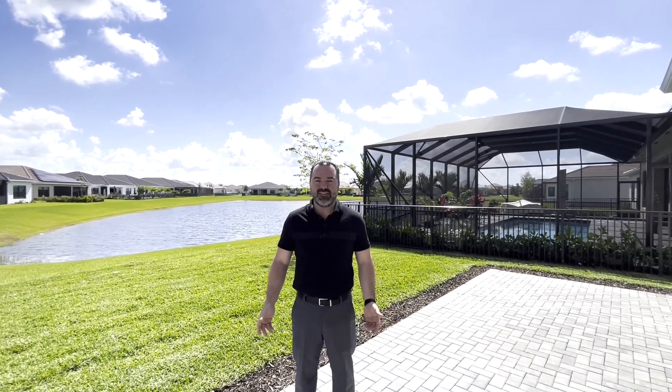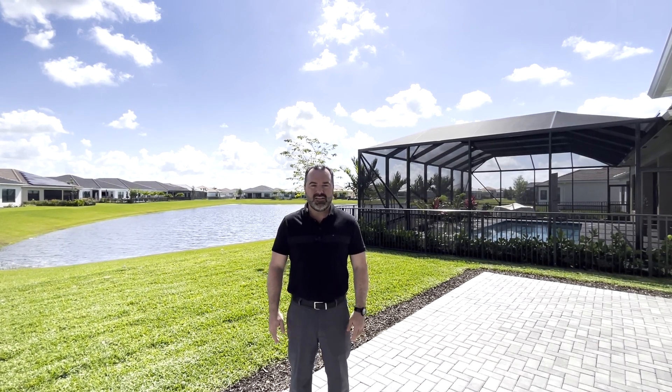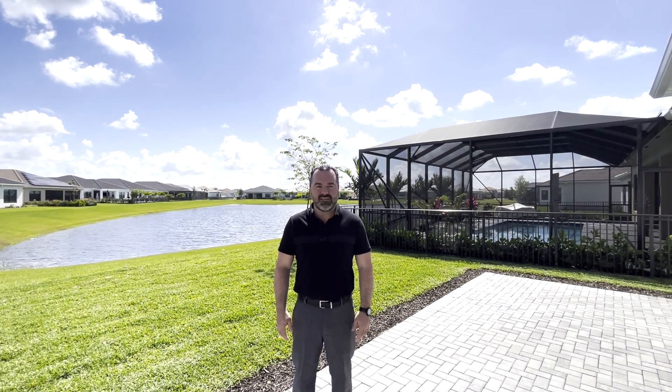If you like what you saw today and would like to see how it compares to what you're trying to accomplish or achieve, please give me a call at 561-602-1861 anytime.